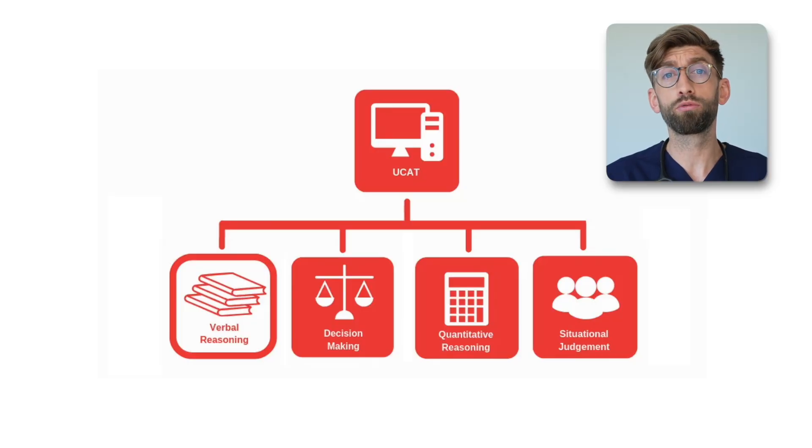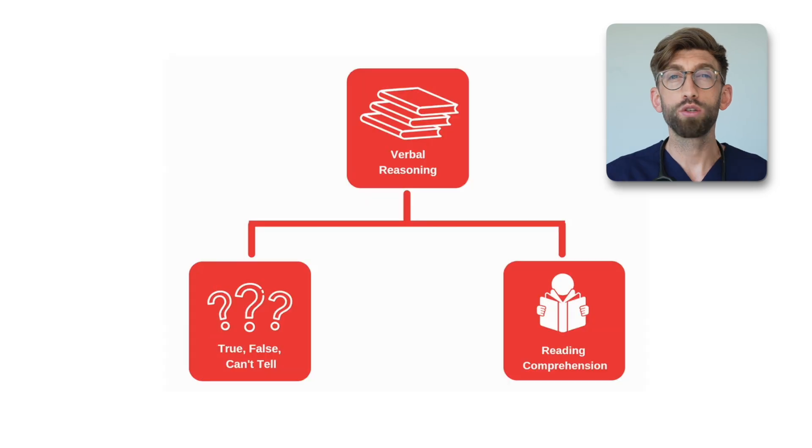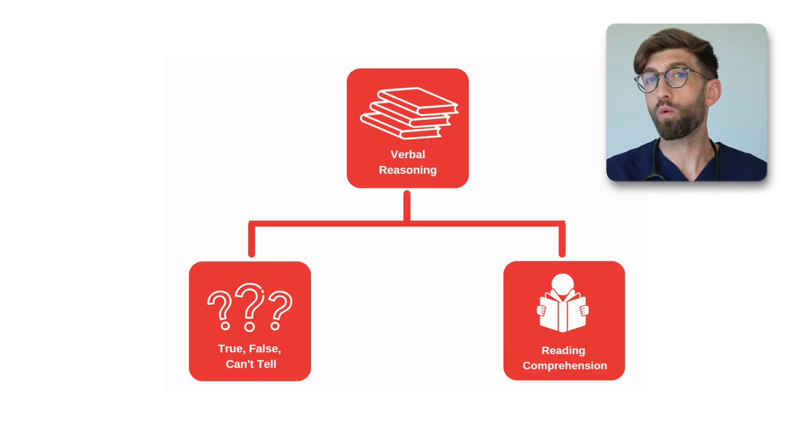As a reminder, verbal reasoning is 11 question sets, 4 questions per set, so that's 44 questions in total, and you have 21 minutes to do it. You'll get two types of questions: the smaller amount will be true-false-can't-tell, and the second type is inference-based questions, such as which of these is the most correct. The techniques matter, but how tactical you are will be the key between doing okay and scoring quite highly.